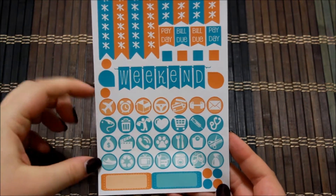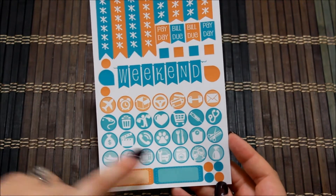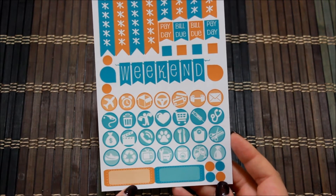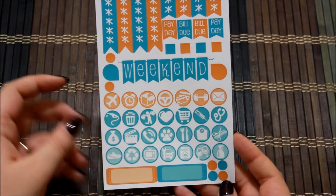So you get a ton of different icons to use — a large variety. You also have two label stickers with dotted outline edges and whited out centers, and a few extra circle dots.